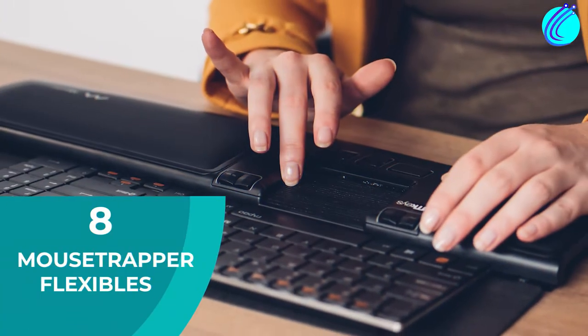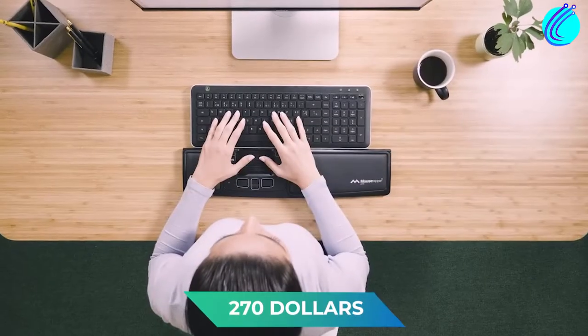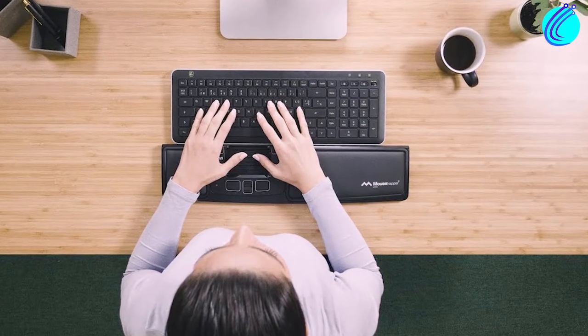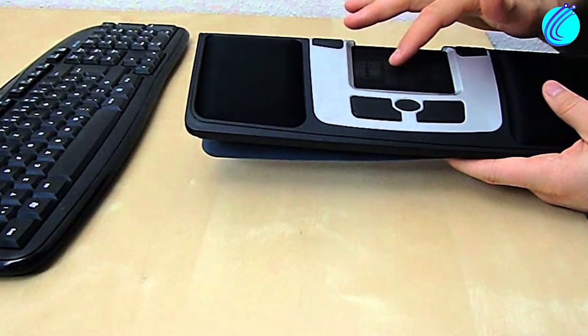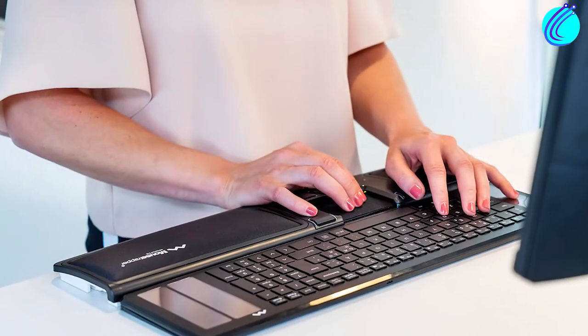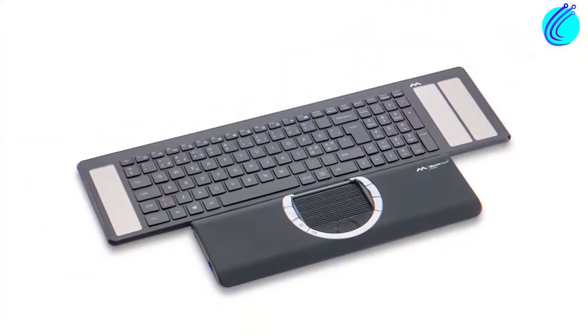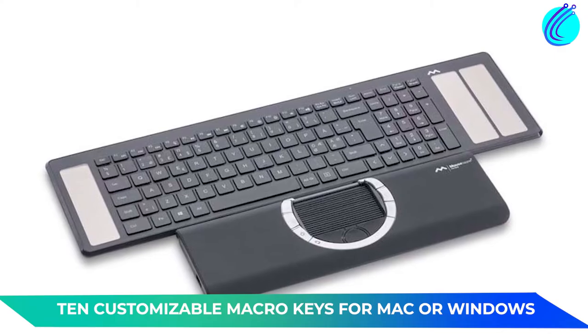Number 8: Mouse-O-Trapper Flexible. Going for $270, the Mouse-O-Trapper Flexible is the most expensive trackpad on this list. While there are cheaper options, it's still a niche device that you may want to look into. It's thin, portable, ergonomic, wireless, and rechargeable. It also comes with 10 customizable macro keys for Mac or Windows.